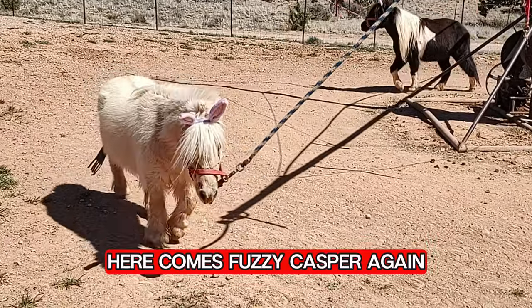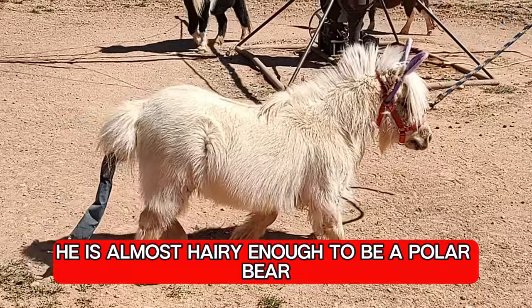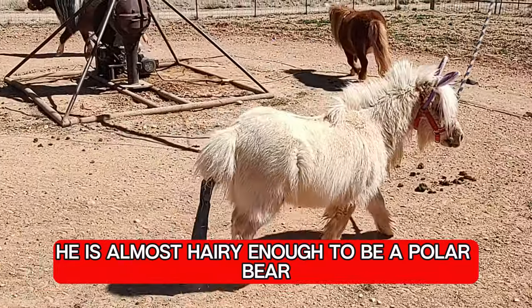Here comes fuzzy Casper again. He is almost hairy enough to be a polar bear.